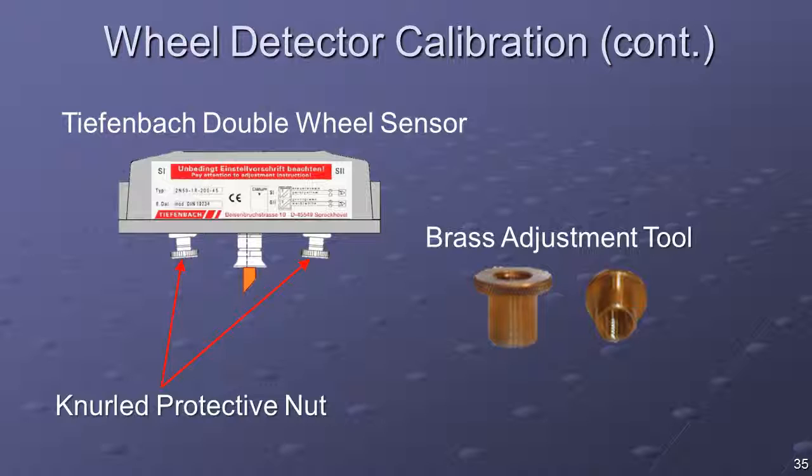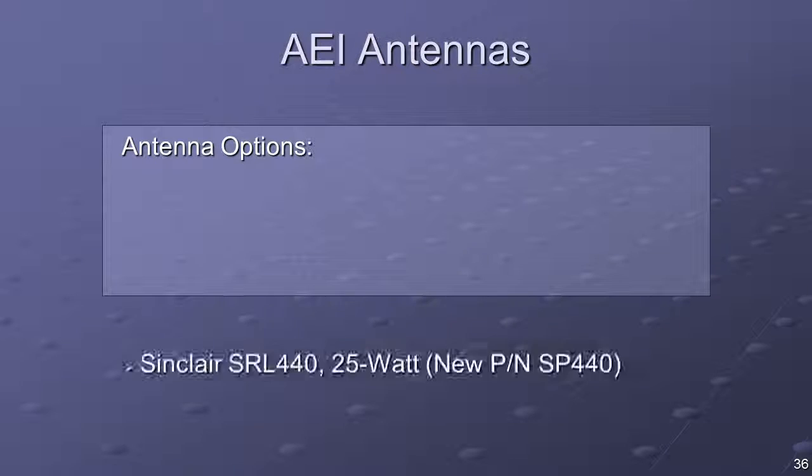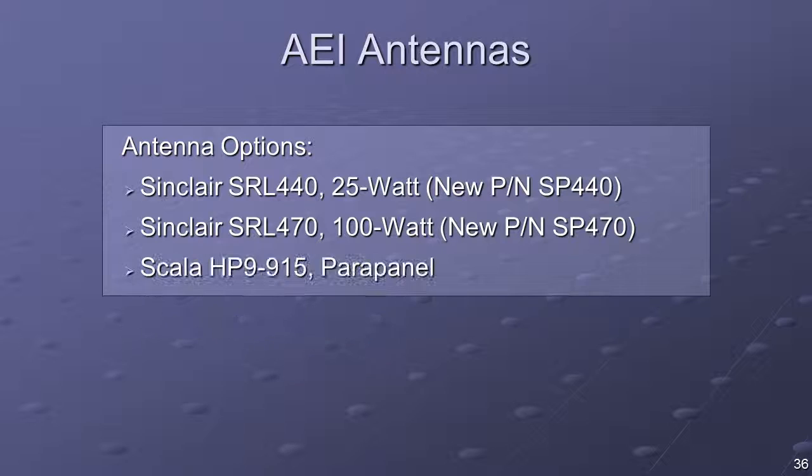Remove the adjustment tool, replace the knurled nut, and lightly tighten. The three most common antennas used with the 2600 AEI reader system are the Sinclair SRL-440, the Sinclair SRL-470, and the Scala HP9-915 parapanel.